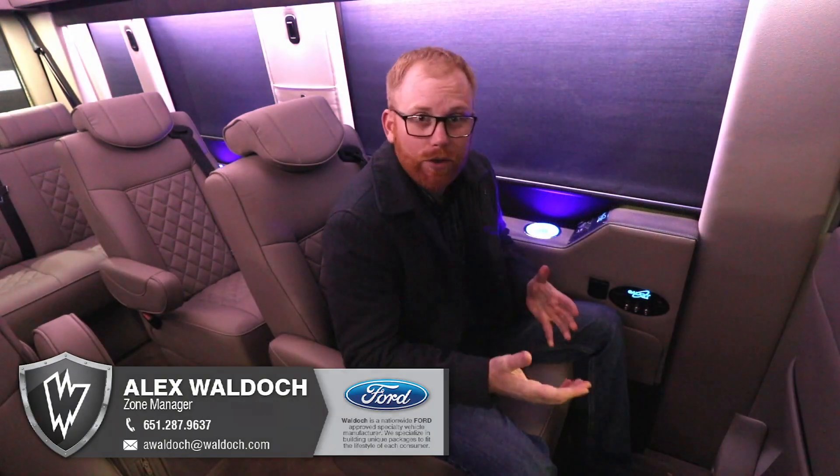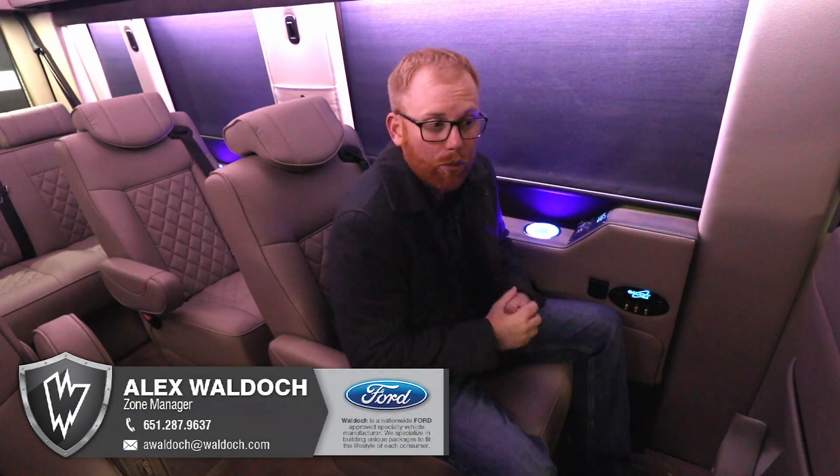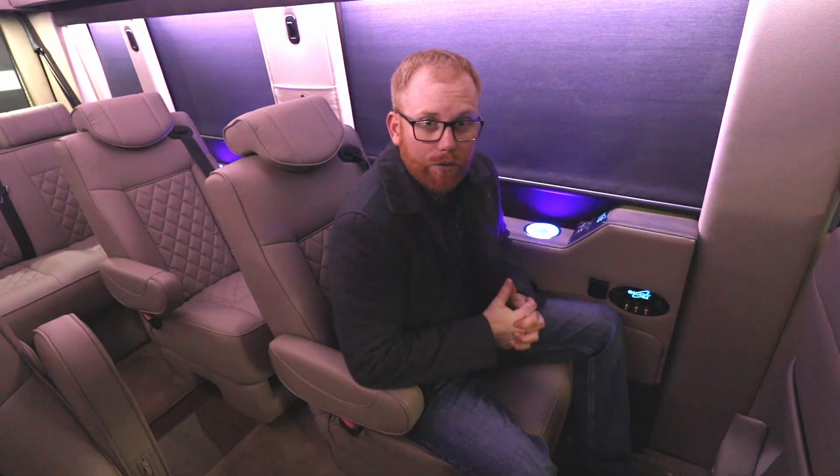We're excited about it, hopefully you guys are too. Ask your dealer about the Waldoch Galaxy vans and we'll help you answer any questions we can.